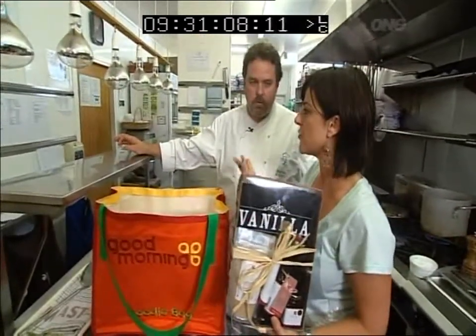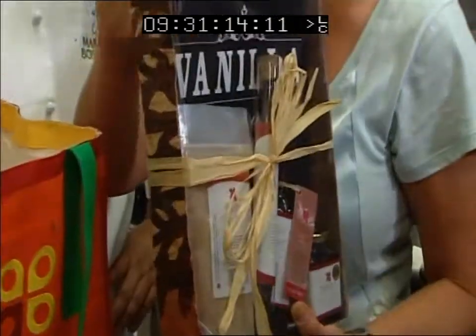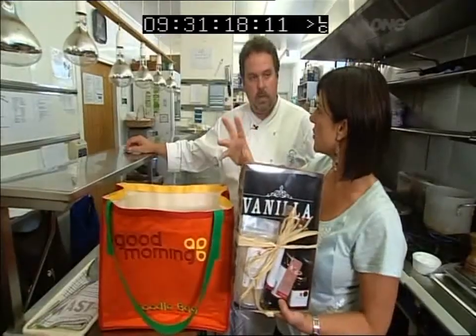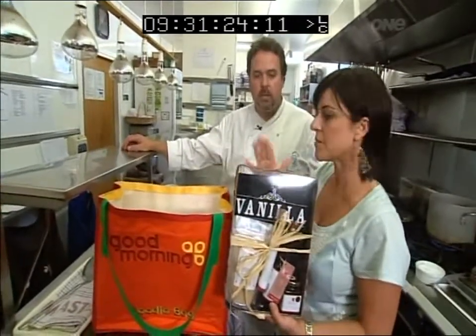Vanilla is good for baking and for flavouring sugar. There's a New Zealand connection to this as well. This company's based in Tauranga, and the father went over and started planting the vanilla over in Tonga quite a few years ago to help with production — to really encourage the country to be productive. And it's been a big success.